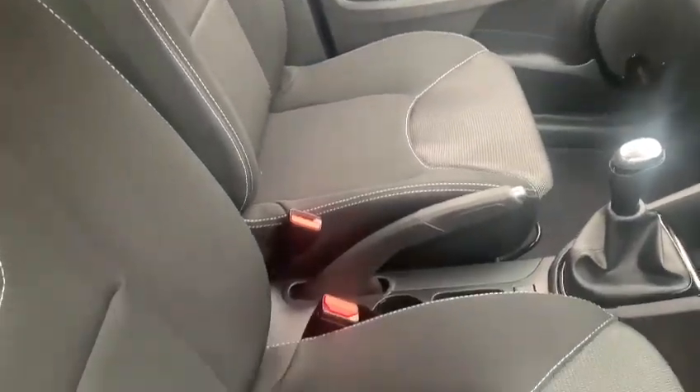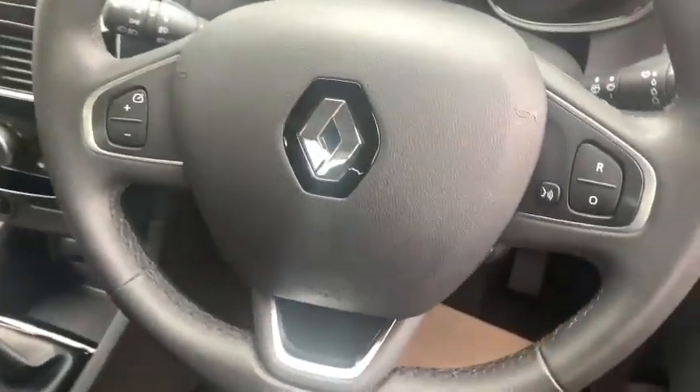Standard grey upholstery interior, and the car does have driver's seat height adjustment.